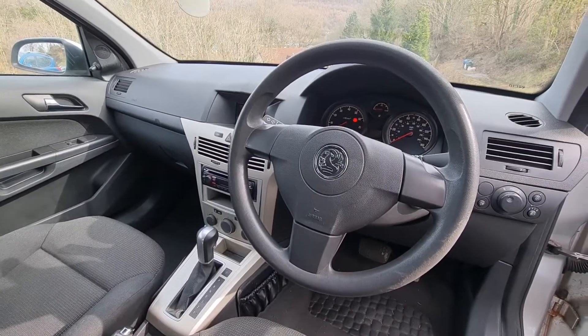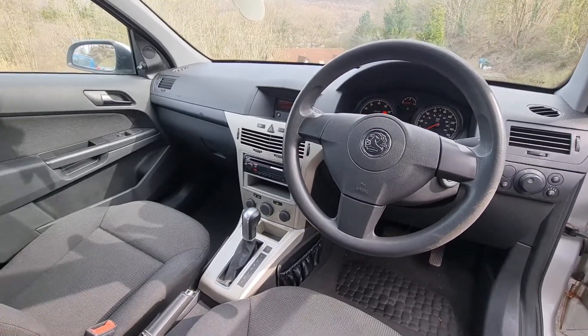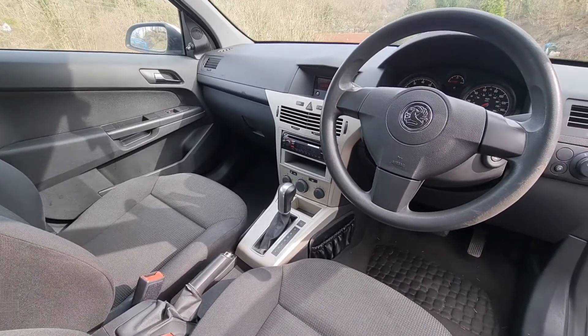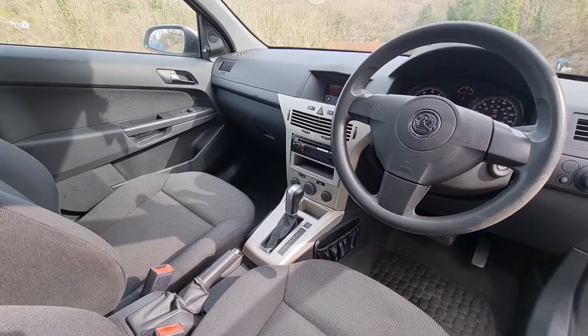That little light you can see flashing there isn't actually flashing — it's my camera. Sometimes it gives the impression that lights are flashing when they're not. The mileage on this car is 108,000 and it's completely standard apart from an aftermarket Sony CD stereo system.